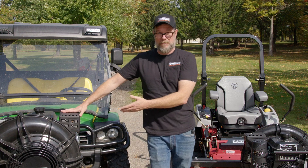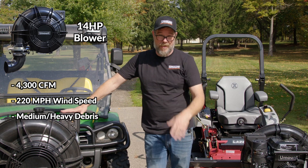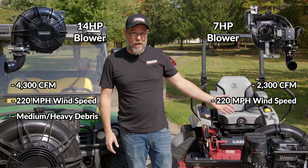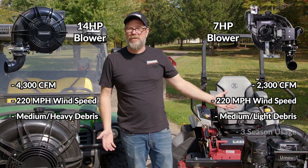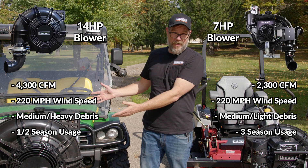The 14 horse would be primarily used for medium to heavy debris — fall cleanups is a good example. The 7 horse can also be used for leaf cleanups as well; it's a high performing unit. But it could also be used for grass clippings and light debris, and maybe be used three seasons a year, while the 14 horse is more of a one or two season product.